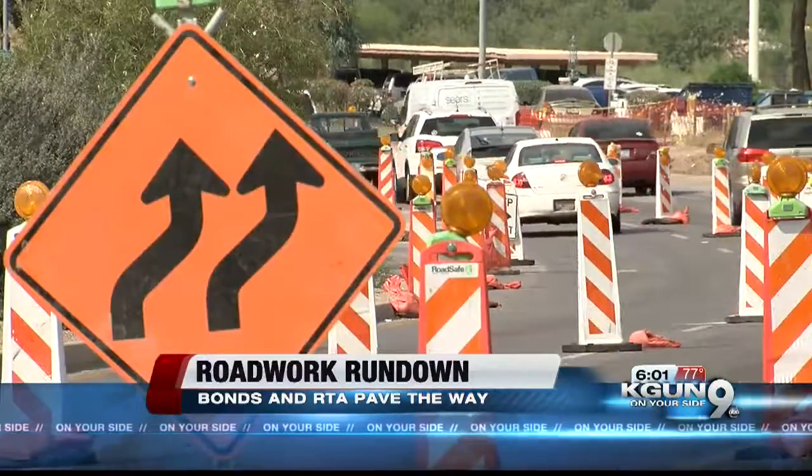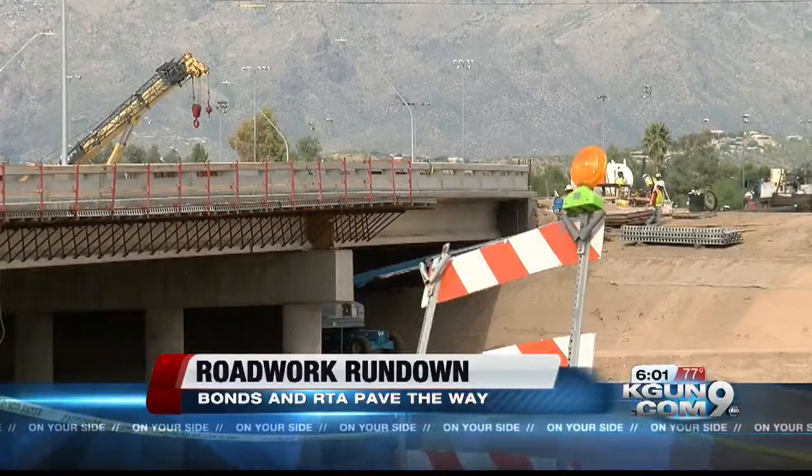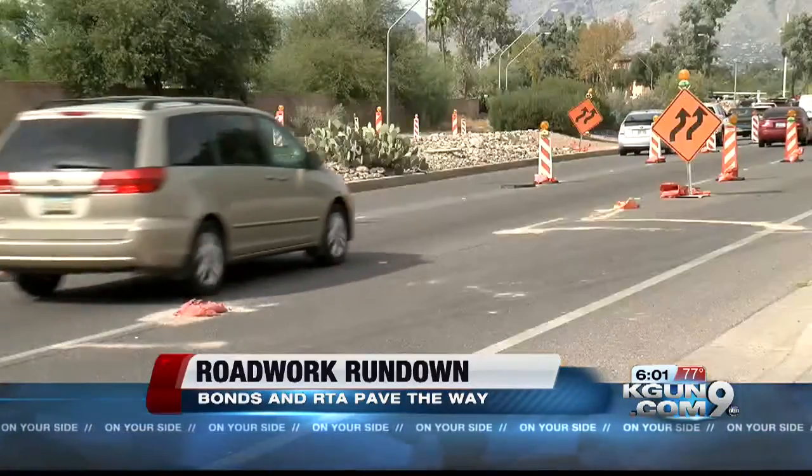A bit farther south, workers are building a bridge across the Pantano Wash to complete the bypass and relieve congestion on Kolb.